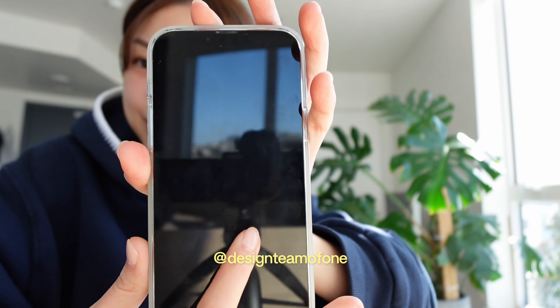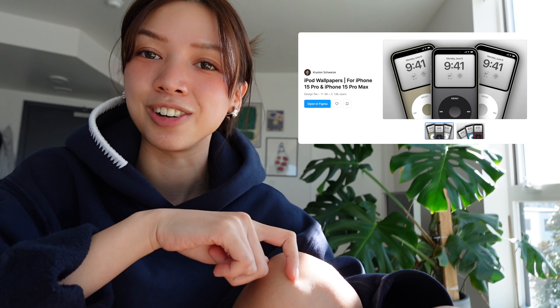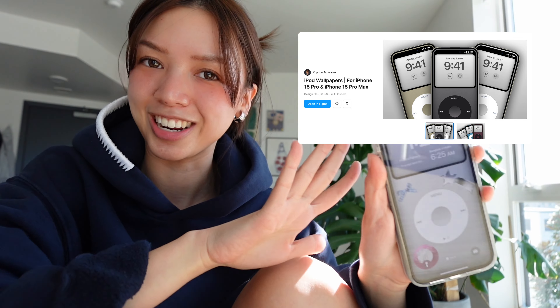All right, before we head out, I want to show you guys my new iPhone wallpaper. I saw this girl, Design Team of One, doing this and I'm obsessed. I used to have one of these back in middle school. It is so wild to think that we had to transfer music onto our iPod back in the day, but the next time I visit my parents, I'm going to see if I still have it. I'll link the Figma community file in the description box below just in case you guys want to customize your iPod and match with me. But yeah, let's get changed and go to the office.